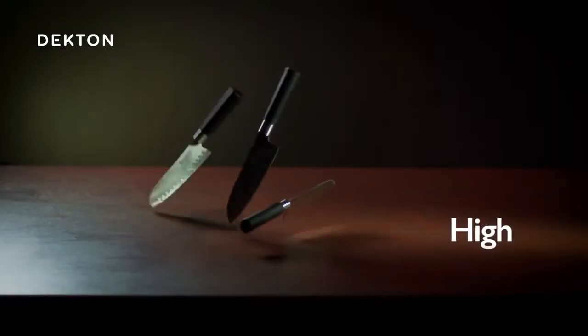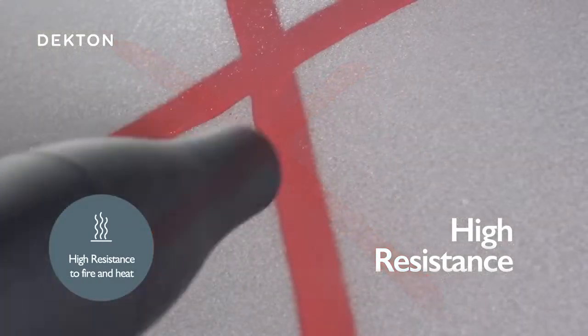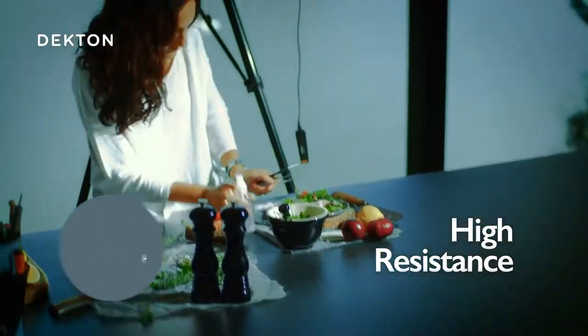It is highly resistant to scratches and high and low temperatures. It is almost completely impervious to liquids, so it doesn't get stained. It has high mechanical resistance and its color remains stable over time, even when exposed to ultraviolet radiation.